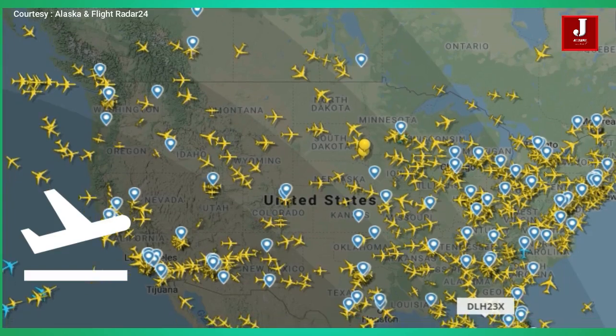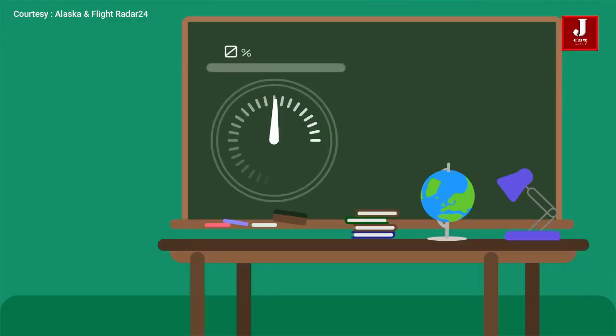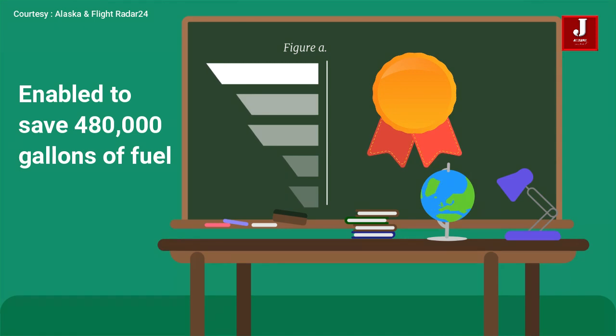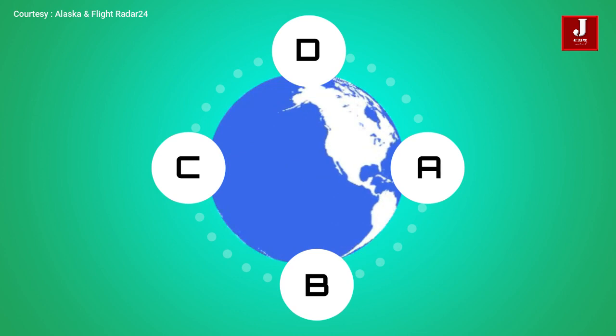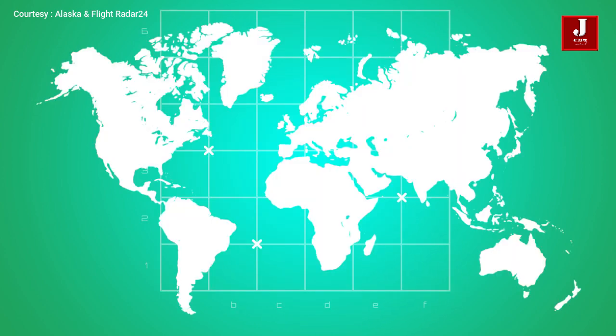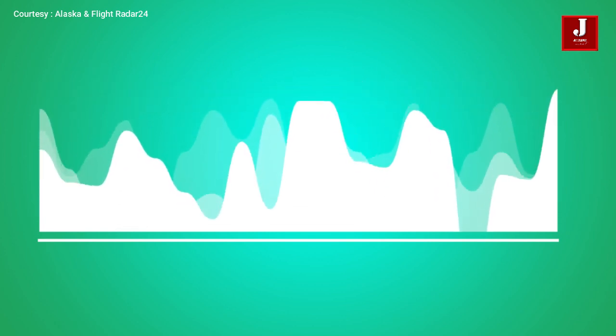Alaska's use of Flyways in just six months, even with significantly depressed flying due to COVID-19, enabled savings of 480,000 gallons of fuel and avoided 4,600 tons of carbon emissions. By applying machine learning, airspace intelligence created prediction models of the U.S. airspace that allow the platform to predict how weather, traffic, and other constraints impact flights.